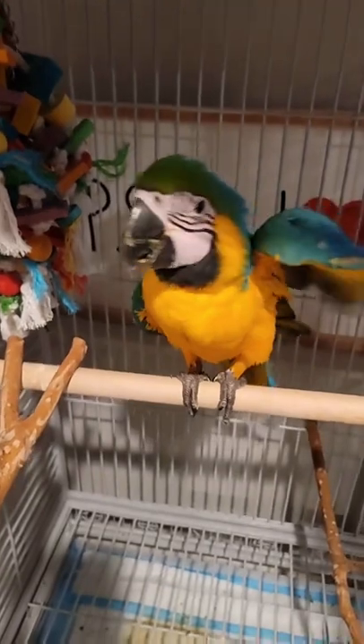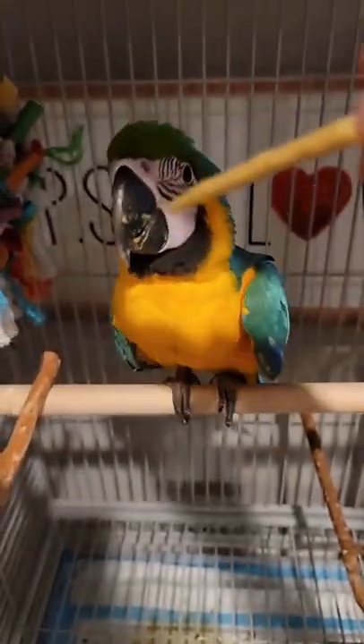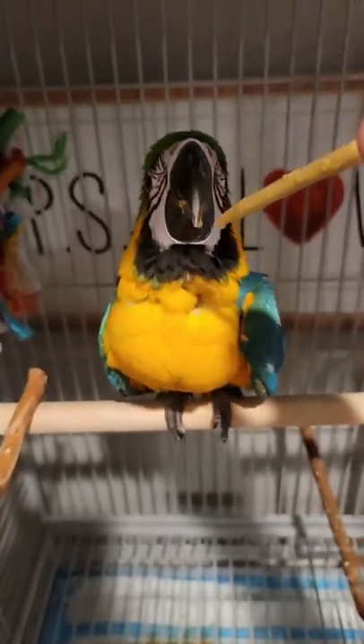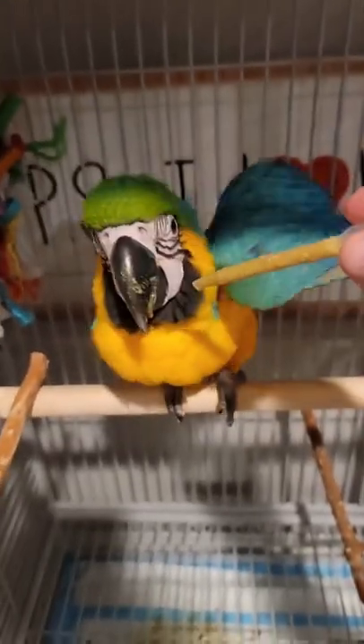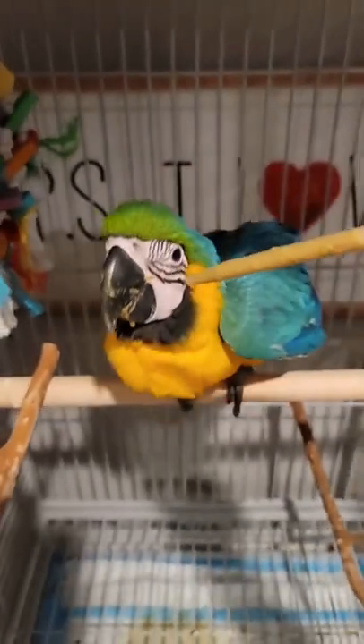So if he opens his mouth, that means he's still hungry. Once his mouth is closed and he doesn't open it, that means he's pretty full. It might be full.